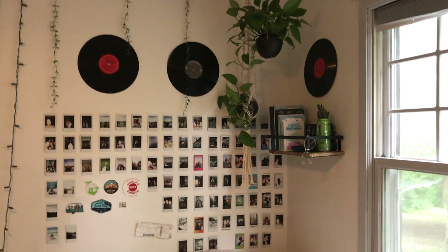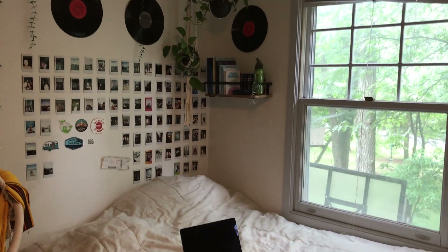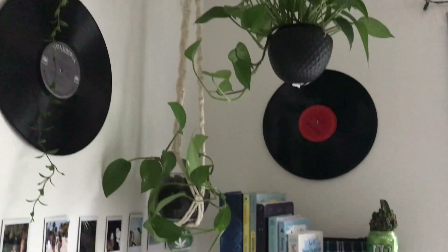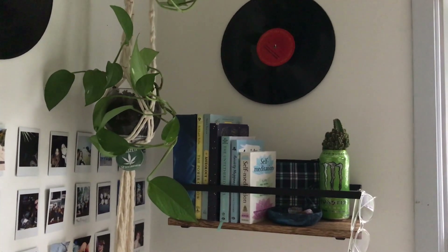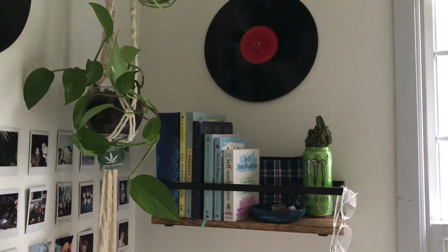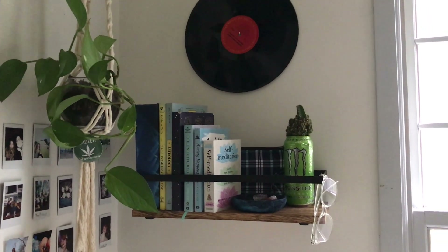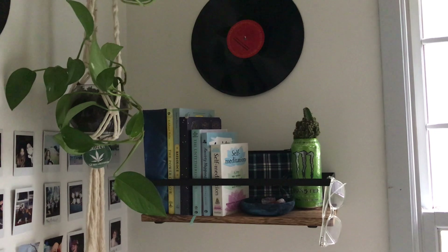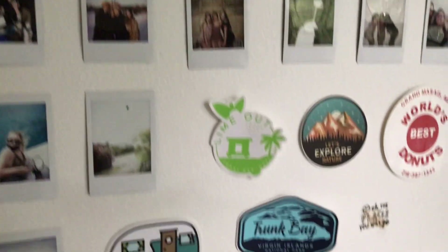My bed is right below my windows, and this corner is one of my absolute favorites — it is so cute. I have two plants hanging which I love, and I put some records on my wall. Here's the second shelf from that Amazon pack, with some self-help books, my Harry Potter book, and my journal. I've got a little tray I made for my crystals, another small plant in a monster energy can, a bag for pencils and pens for journaling, my blue light blocking glasses, and a ton of polaroids on the wall along with some stickers from traveling.